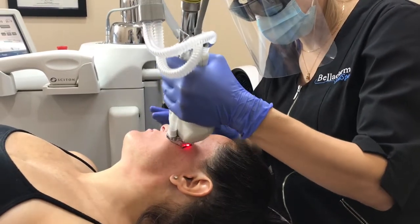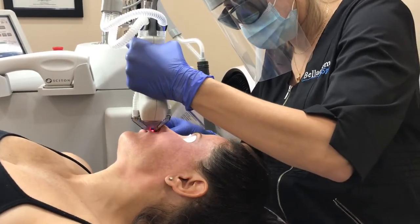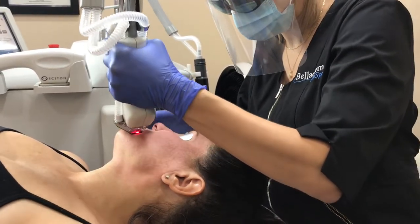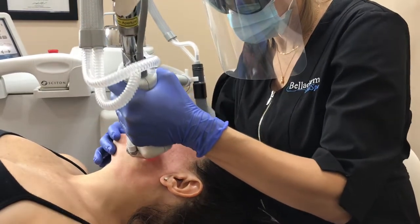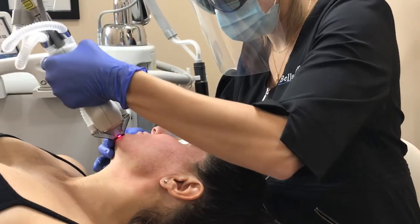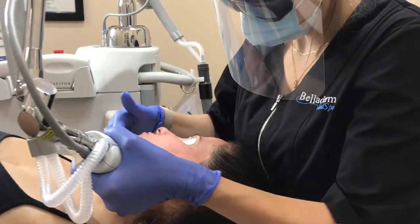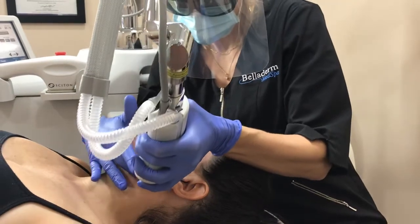After your procedure, you will feel heat for approximately two hours beneath the surface of your skin. Redness and swelling about two days post-op, and then day three to five you'll experience flaking, peeling — those are the micro injuries coming out of the skin. We send you home with a post-care kit, and there are noticeable improvements within the first week, continuing for several weeks post-procedure.